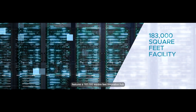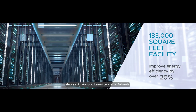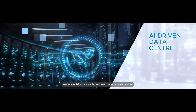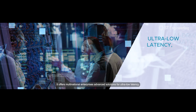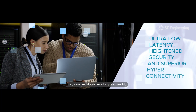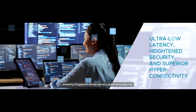The state-of-the-art data center at Boonle features a 183,000 square feet innovation hub dedicated to developing the next generation of AI-ready, environmentally sustainable, and interconnected data centers. It offers multinational enterprises advanced solutions for ultra-low latency, heightened security, and superior hyper-connectivity, enhancing Singapore's pivotal role as a global technology hub.